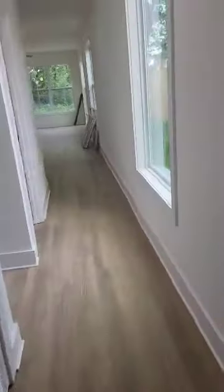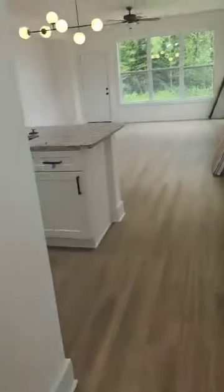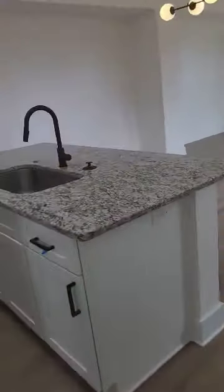Coming this way, you have the stairs to go to the bedrooms, which are upstairs. We have a little half-bathroom downstairs. Over here we have the kitchen, dining, and living room.